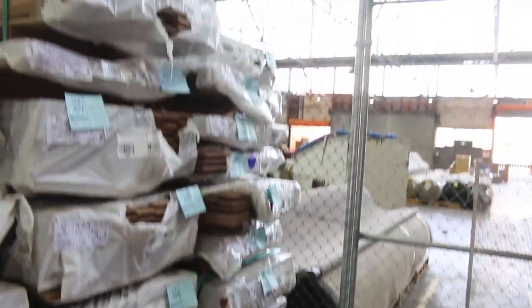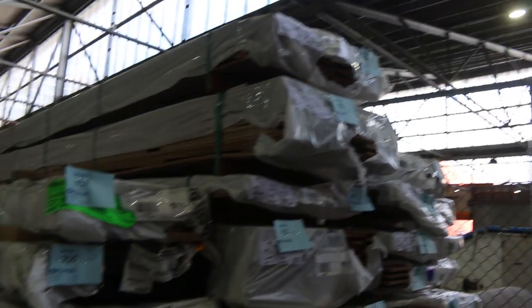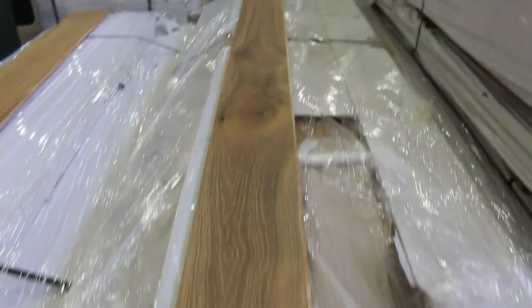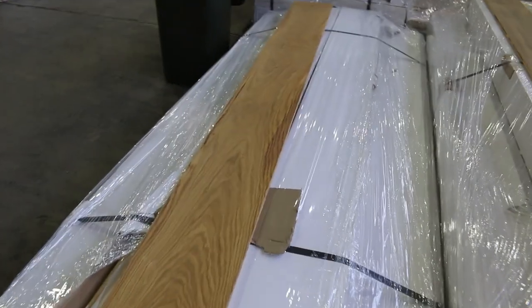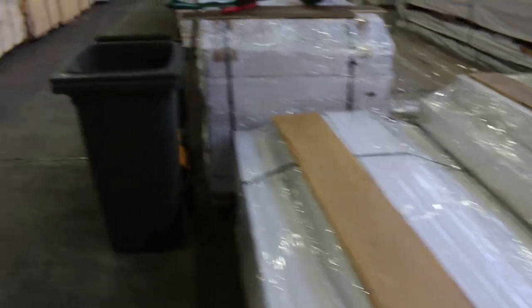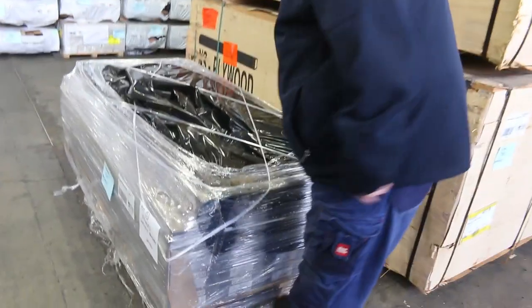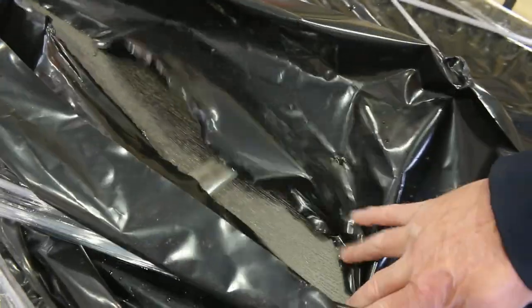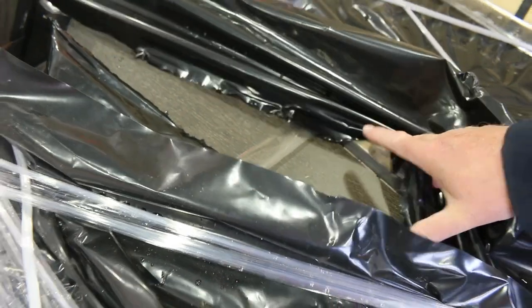We've had a fair few new packs of engineered flooring this week as well — such as lots 664 and 665, some really, really nice colours. Plenty of engineered flooring to choose from tomorrow. Another pack there — lot 767, a nice darker colour. And lot 667 is open there as well.